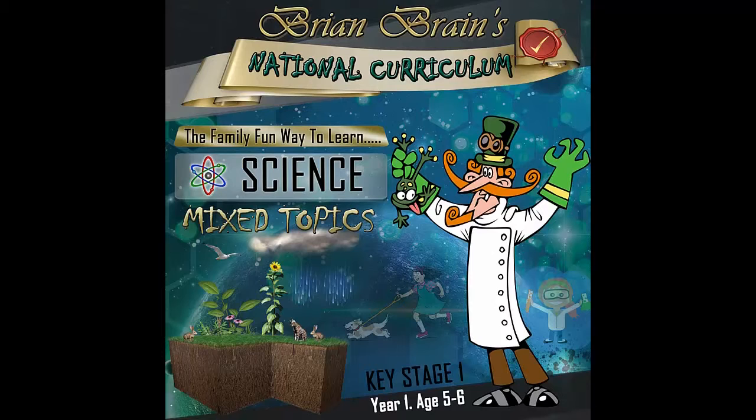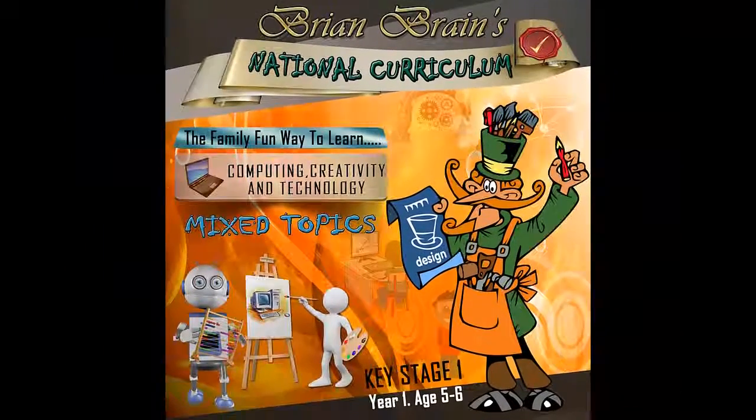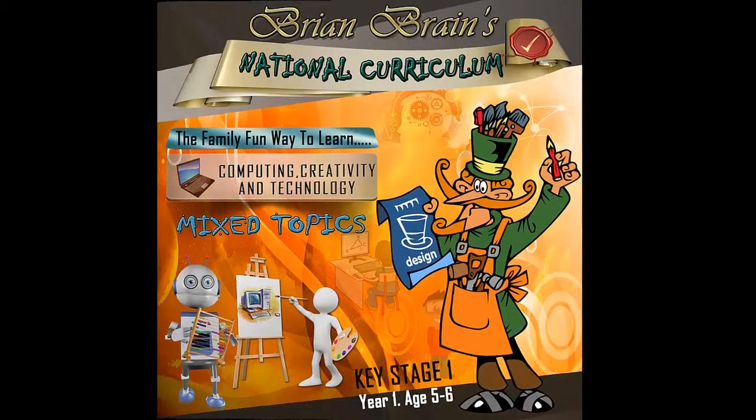Today's subject is maths for year four and we've mixed all the topics up for you. For each question you get right, award yourselves a point — it's as simple as that. Don't forget to keep score as you go along, so you might want to get a pen and some paper before you start. Here's a bit of getting ready time.